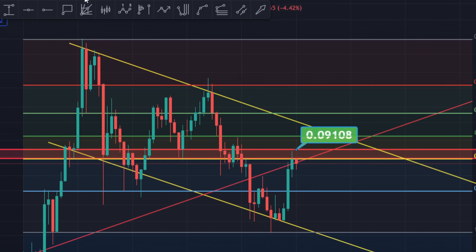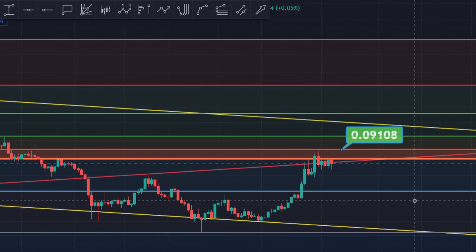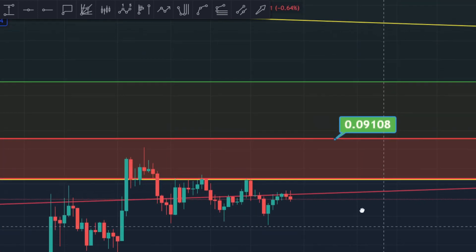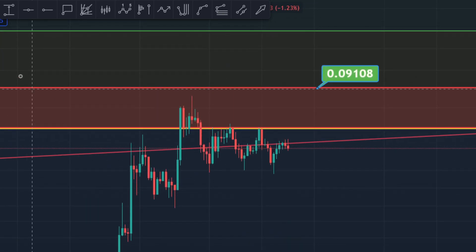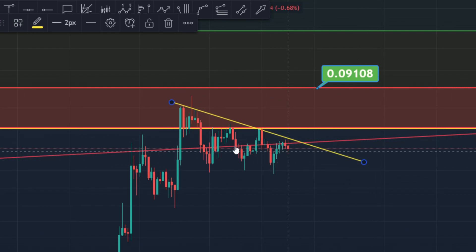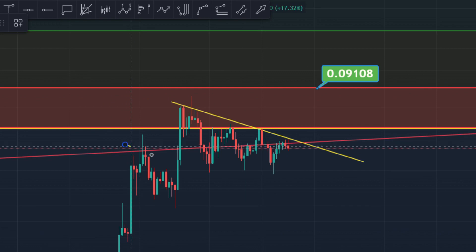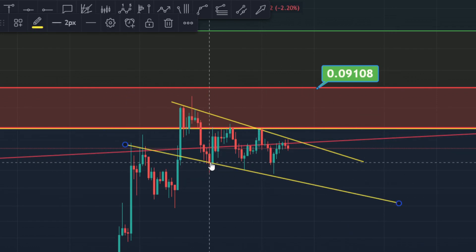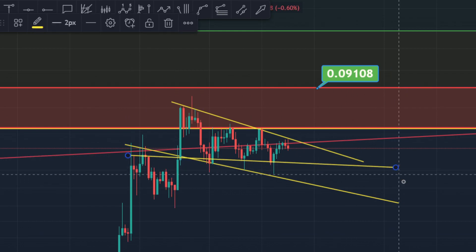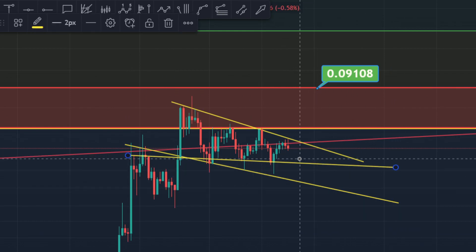If you go to the lower time frames — in the daily time frame — you can see somewhat of a bull flag is taking shape over here. You could go into the hourly time frame and look at it a little bit deeper. You can see a bull flag or descending triangle. This is the resistance right here, and you can bring this and place it — it's a bull flag descending triangle. You could also draw this resistance like that, depending on how you want to see it.